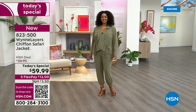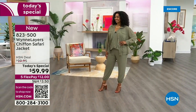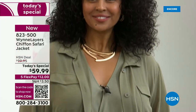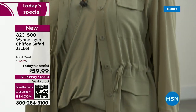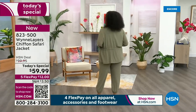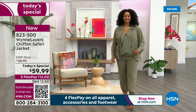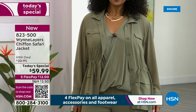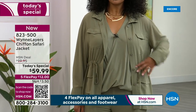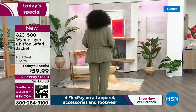Look at this gorgeous chiffon safari jacket — it's perfect and it's under sixty dollars, which is crazy because it's going to be a hundred dollars after today. It's a one day only opportunity. You're looking at Miss Kenya in the olive. It's a beautiful piece, so lightweight. It's got the detailing of the safari jacket but translated into such a modern, elegant, feminine look with the chiffon.